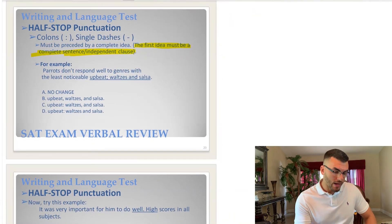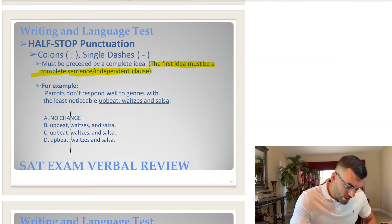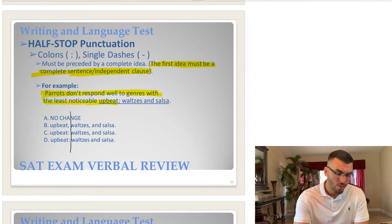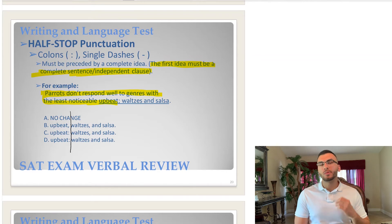What's the very first thing we do? We see what's changing in the answer choices — the punctuation is changing, so we know that's what we're working with. Let me draw my line between the end of the first sentence and the beginning of the second sentence. The first sentence is: 'Parrots don't respond well to genres with the least noticeable upbeat.' Go ahead — press pause, complete the question using our strategies, and see if you can find the correct answer. Then press play and let's compare notes.